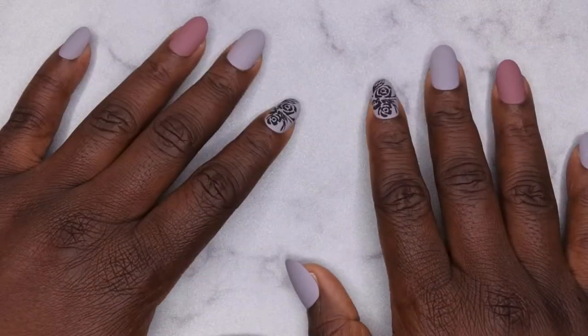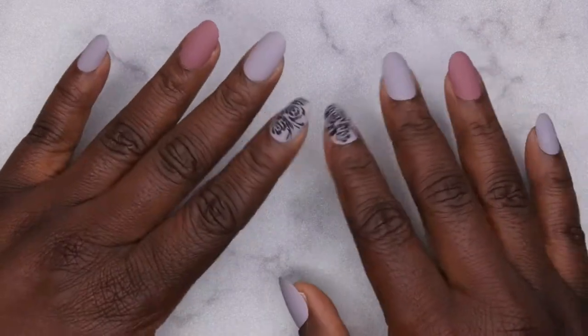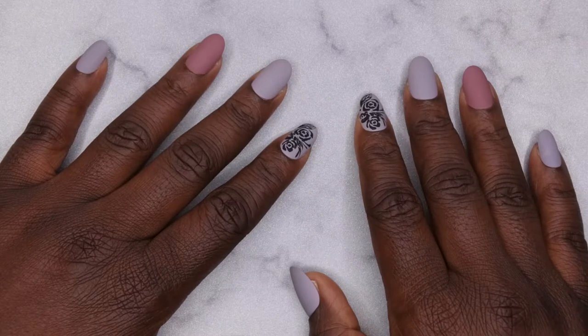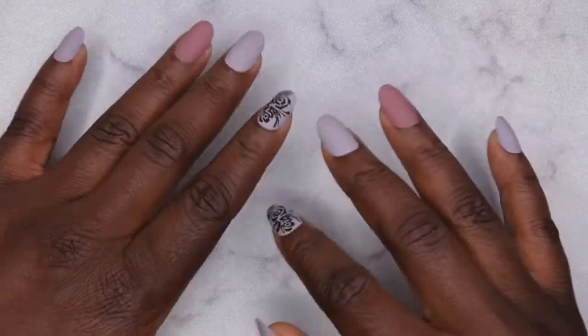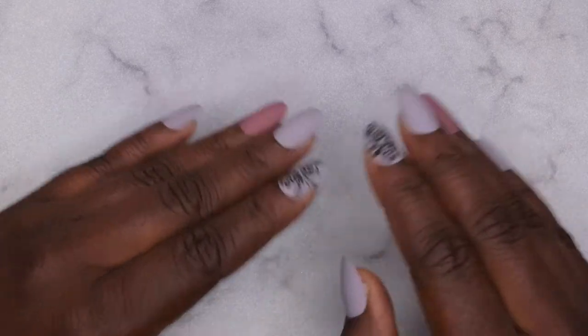I purchased her fall collection along with some nail art tools. There was a particular Saturday where she was having a Small Business Saturday sale where I think her whole website was like 30% off, so I picked up a few items.